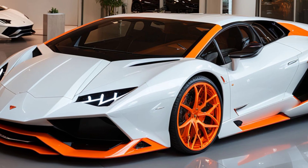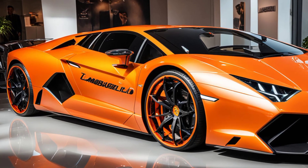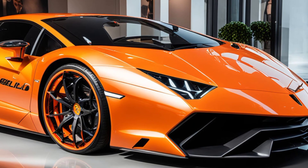Moving to the rear, the design is equally bold and functional. The rear is dominated by a massive diffuser and quad exhaust tips, both of which are integral to the car's performance and sound. The Y-shaped LED taillights echo the front design, creating a cohesive look that is both modern and aggressive.